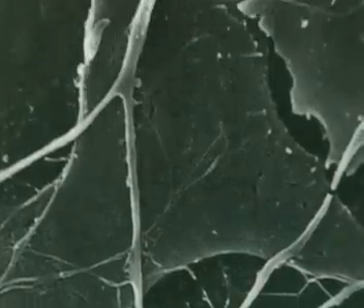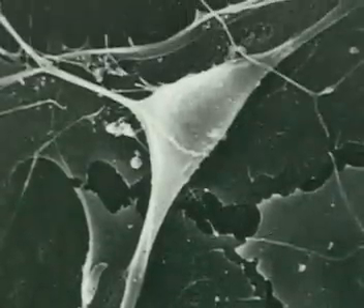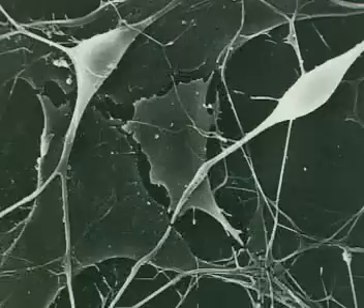Nerve cells have a completely different job to do. They transmit nerve impulses to and from the brain. So these cells are long and thin.